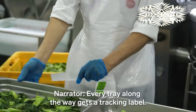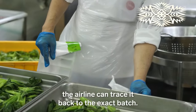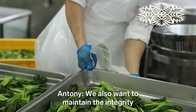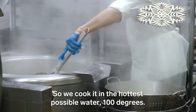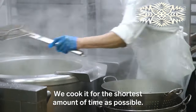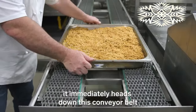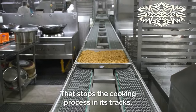Every tray along the way gets a tracking label. That way, if there's any issue with food sickness on a flight, the airline can trace it back to the exact batch. To maintain the integrity and color of leafy greens, they cook in the hottest possible water — 100 degrees — for the shortest amount of time. Once the food comes off the heat, it immediately heads down a conveyor belt to the blast chiller, which stops the cooking process in its tracks.